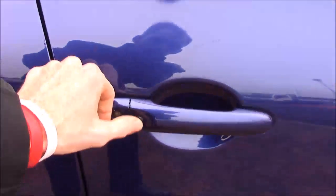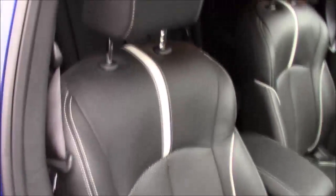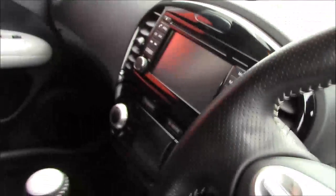Moving into the front now — this one also has the Nissan intelligent key so you can lock and unlock the car keeping the keys in your pocket. The driver's seat has really cool stitching and piping with matching white that goes with all the white exterior and interior pack.